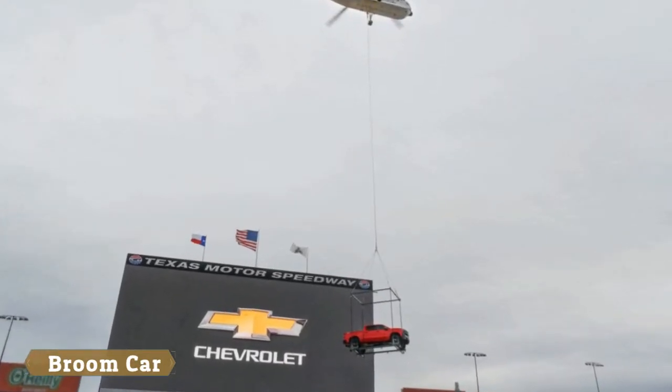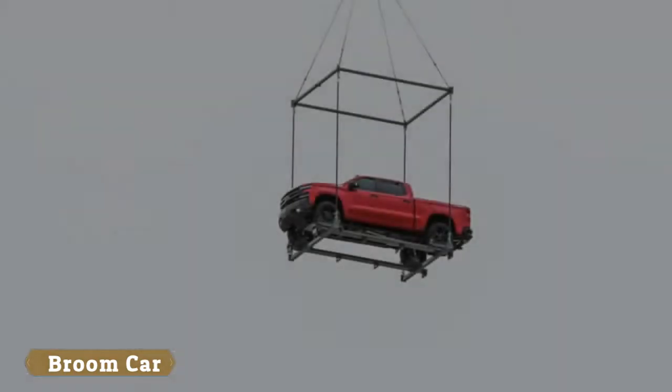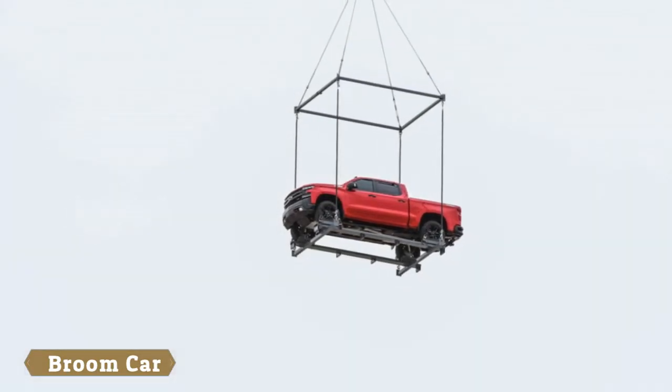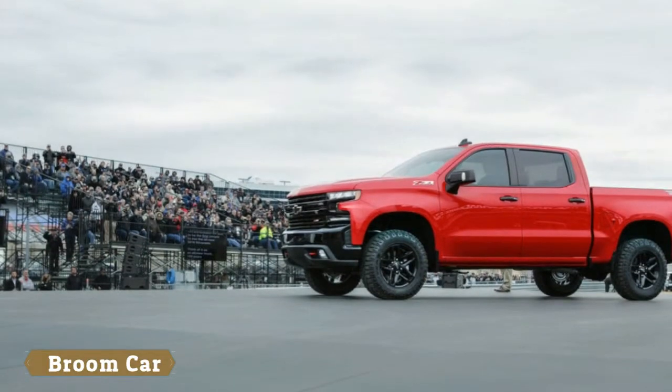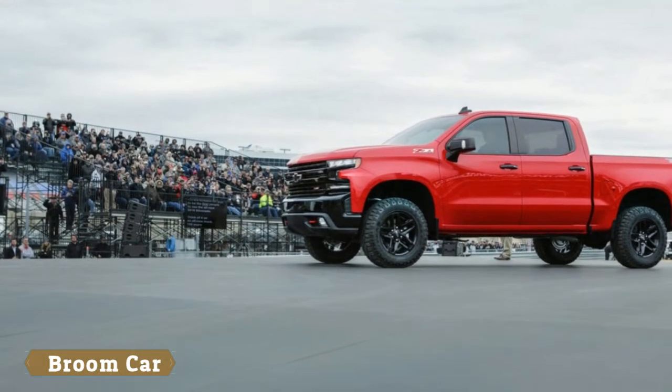While we'll have to wait for the Detroit Auto Show next month for all the details, we can at least get a sense of what to expect from these three images. Immediately noticeable are the truck's sculpted body sides and rounded off-wheel arches.